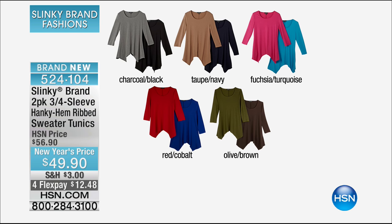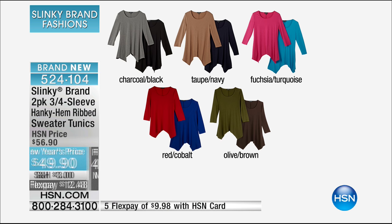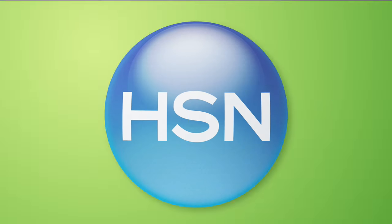We also want to show you something literally flying out the door this morning — still have colors available. This is a two-pack of our three-quarter sleeve — brand new — our hanky-hem you love from Slinky, but now in a ribbed sweater knit in your perfect tunic length. On FlexPay for $12.48. Color combinations: charcoal and black, taupe and navy, fuchsia and turquoise — my most limited — red and cobalt blue, and gorgeous olive and brown. Don't miss out if you love the hanky-hem and want something new with ribbed texture.